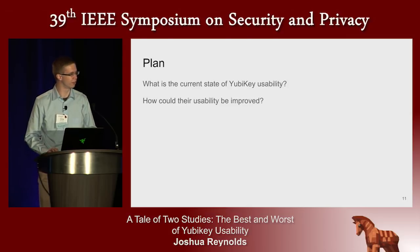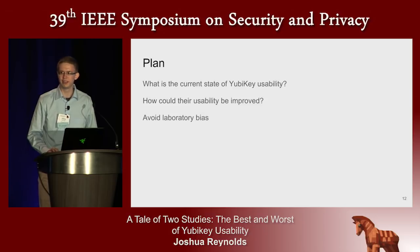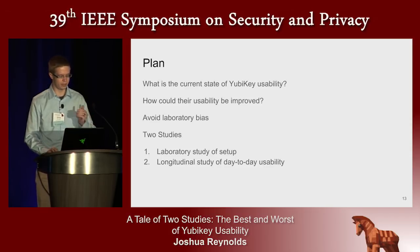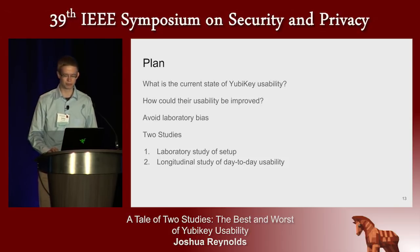What is the current state of YubiKey usability, and how might it be improved? We wanted to avoid laboratory bias, so we created an experiment in two parts: first, a necessary session in the laboratory to study the usability cost of adoption — setting up the key on several accounts — and then a longitudinal study where participants took the key home for a few weeks to test its usability in context of their daily lives. We report results from 31 participants in the laboratory study and 25 in the longitudinal study.